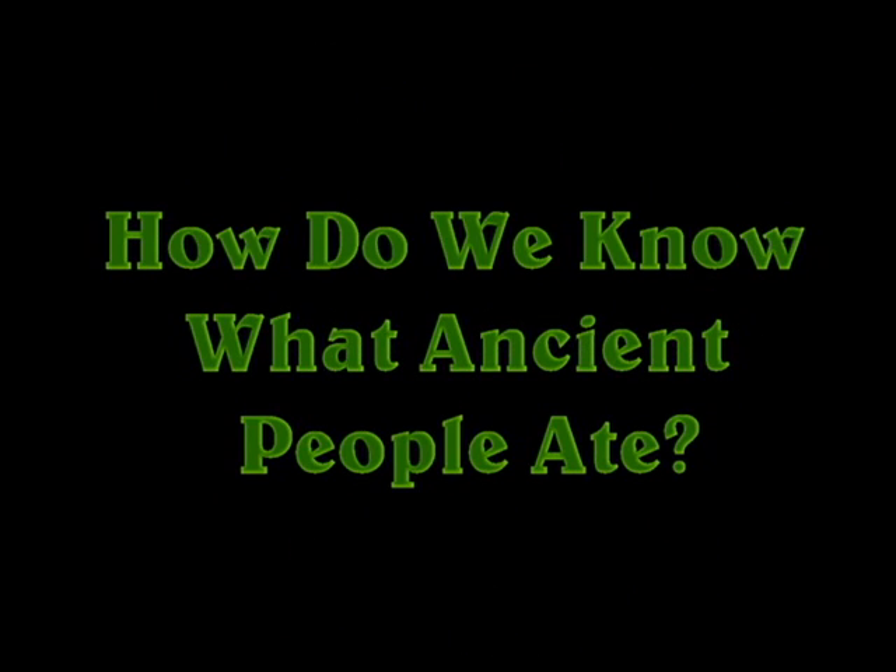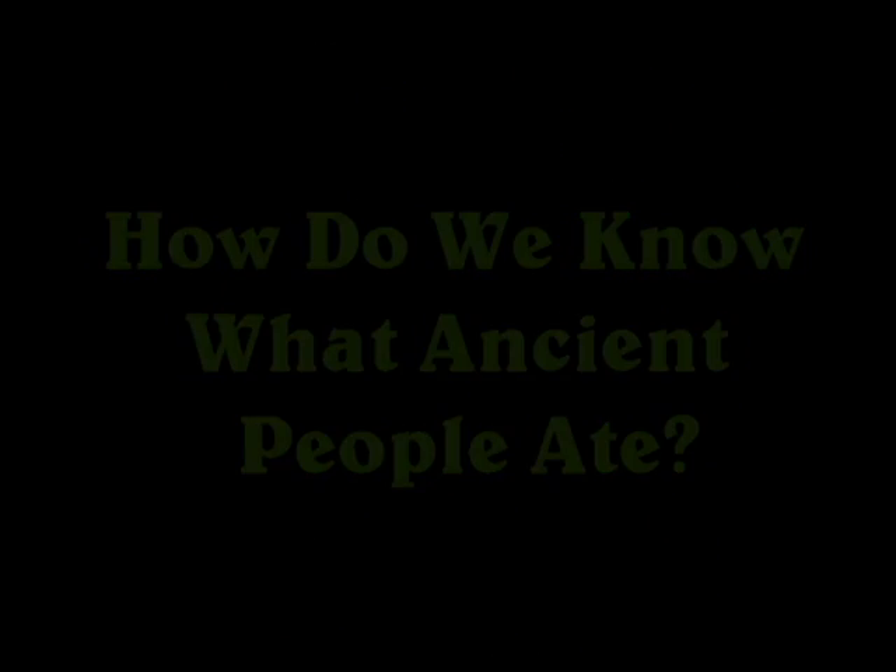In today's science file, it says: how do we know what ancient people ate? That's a wicked cool question. So hey, try this.